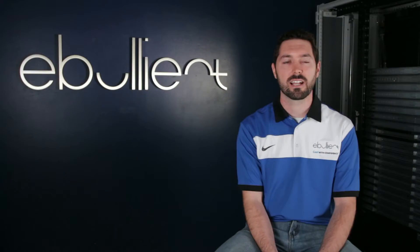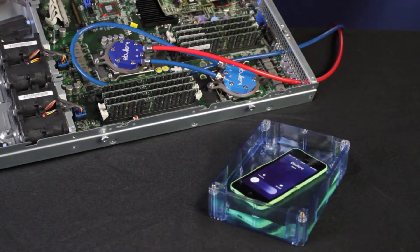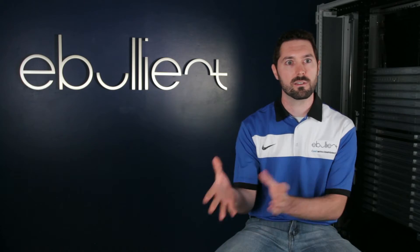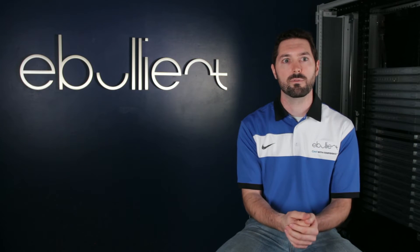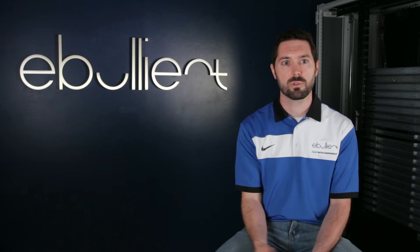Our direct jet technology is centered around 3M's engineered Novec fluid. It's pumped from our fluid distribution unit to our distribution manifold and then to the server, where we have our direct jet modules. The direct jet modules capture the heat from the device, transfer the heat into the fluid, and then the fluid is sent back to the distribution unit to reject the heat.